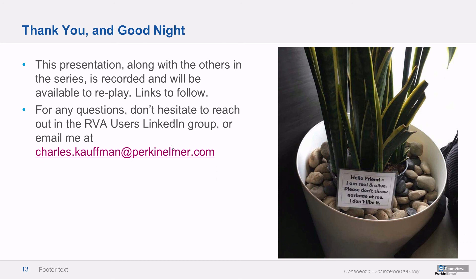Short and sweet. If anybody has any questions or comments, please do email me at charleskauffman@perkinelmer.com, or you can call me of course, anytime.